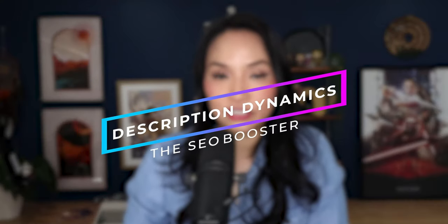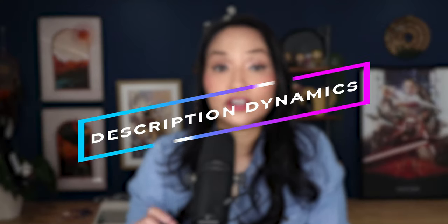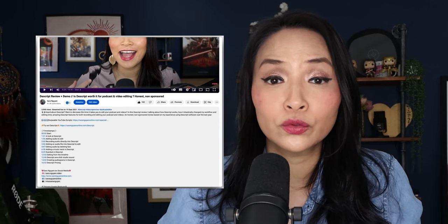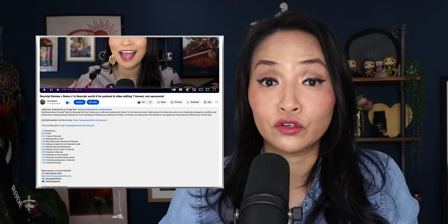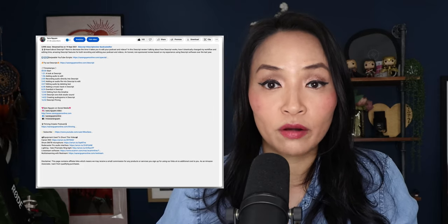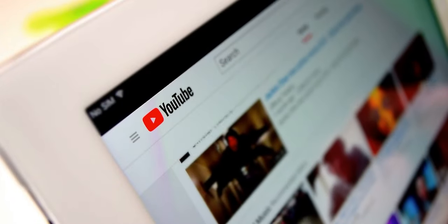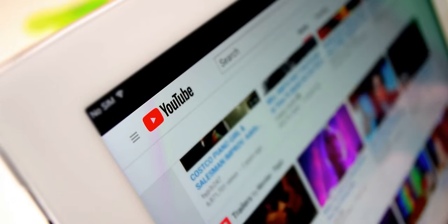Moving on to your video description — think of it as your video's SEO booster. A well-optimized description, at least 200 words long, can seriously uplift your video's ranking. Place your primary keywords at the start and sprinkle them two to three times throughout. It's not about keyword stuffing; it's about keywords that provide clarity for YouTube's understanding.